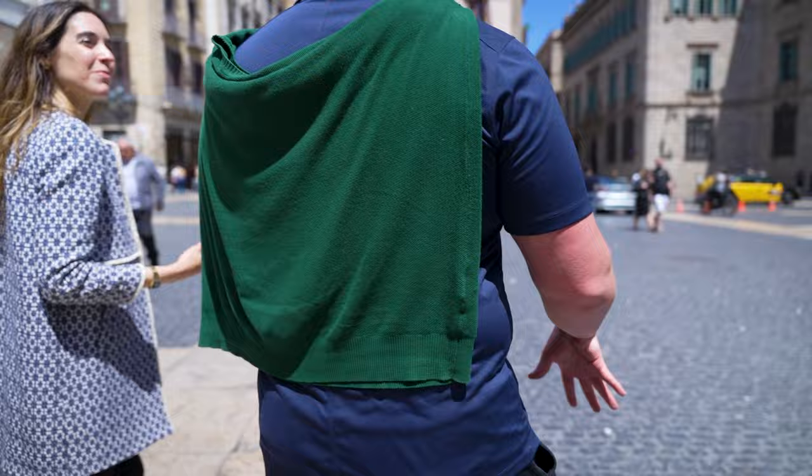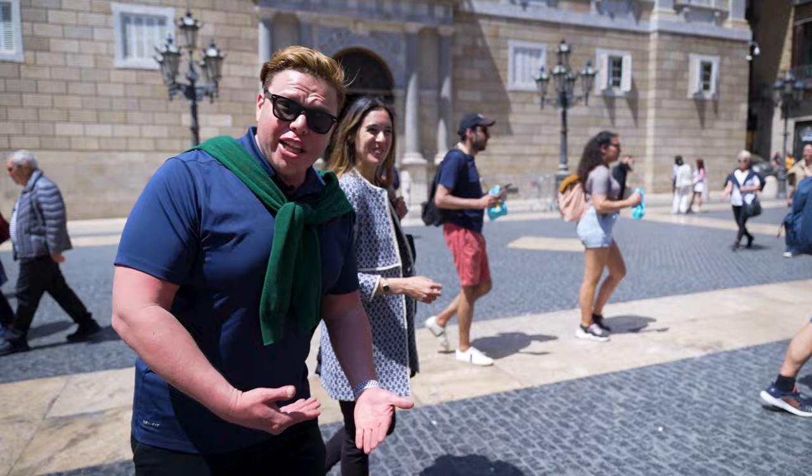This used to be the Roman Forum, and it's still the center of the political life of Barcelona. That continuity across two thousand years of history is remarkable.